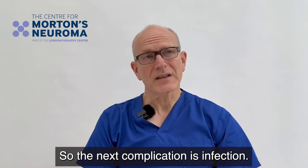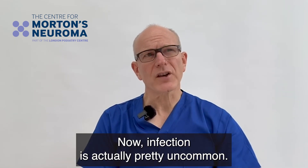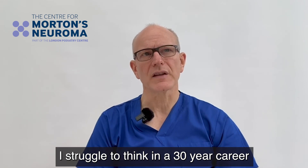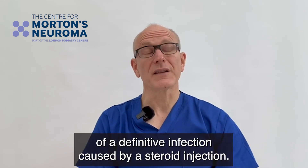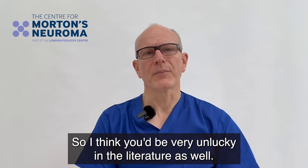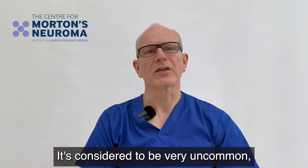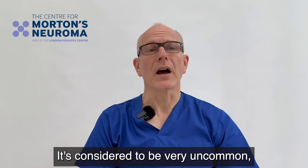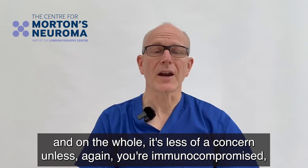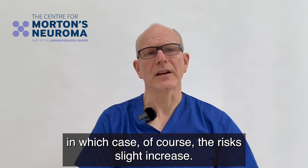The next complication is infection, and infection is actually pretty uncommon. In a 30-year career I struggle to think of a definitive infection caused by a steroid injection — you would be very unlucky. In the literature it is also considered very uncommon and on the whole less of a concern, unless you are immunocompromised, in which case the risks slightly increase.